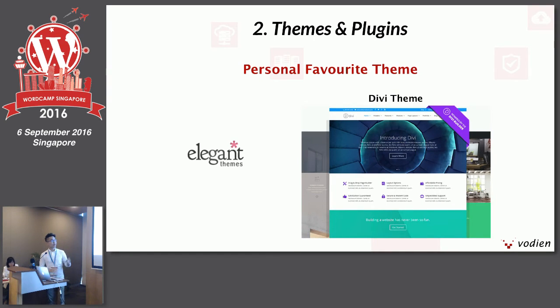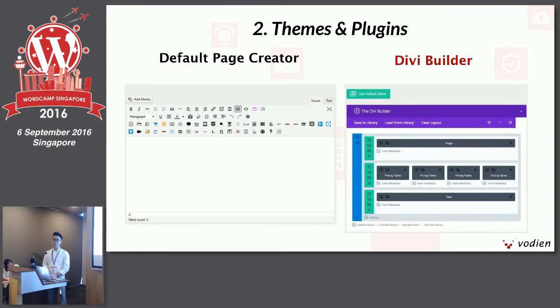One of my personal favorite themes is the Divi theme by Elegant Themes. It's responsive and can cater to many types of websites — blogs or e-commerce sites. The awesome thing about this theme is that they provide a premium plugin called the Divi Builder free of charge once you purchase the theme. It's basically a drag-and-drop website builder to create webpages, landing pages, or a website from scratch — no technical skills required. I have no much coding or CSS skills, but I've used it to build a WordPress site from scratch. On the left is the default page creator; on the right is what Divi Builder looks like, where you drag and drop modules to put in elements for your page.